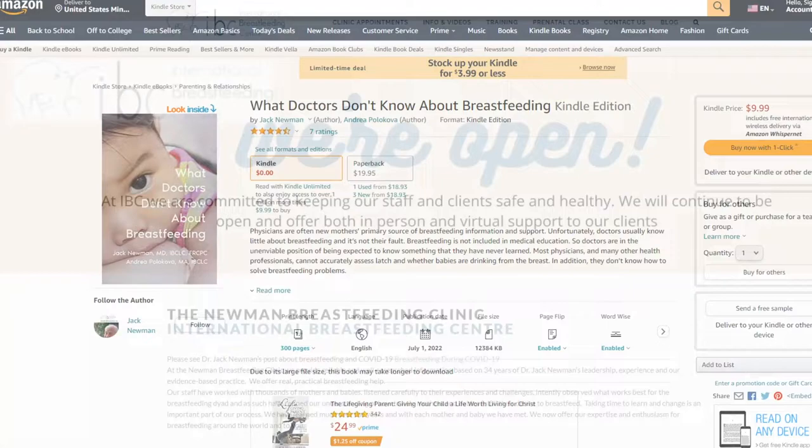Okay, so baby's upper lip, baby's lower lip — we usually teach an asymmetric latch. It's covered in the book and it's also covered on our website, so it's easier to see there.